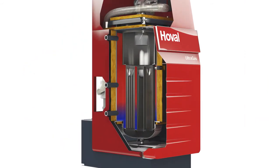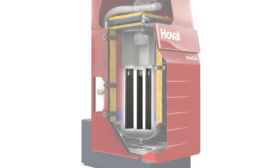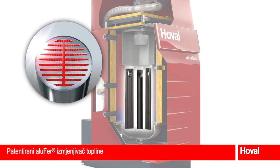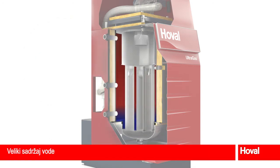Technical highlights of the Hoval Ultragas win over customers even with the greatest demands. The heart of the robust and space-saving boiler structure is the patented Alufair heat exchanger. This is made of stainless steel on the water side and aluminium on the hot gas side.